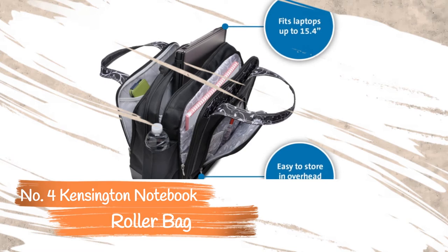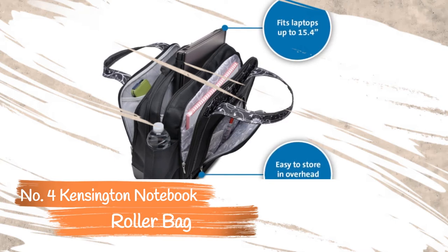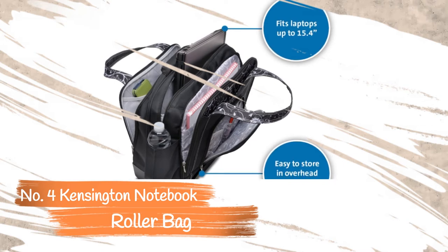It includes a water bottle holder on the side, so you don't need to open any pockets to grab your drink. The contoured shape adds to the comfort of carrying this bag around, hugging the side of the body and helping to minimize the strain on your shoulder and back.